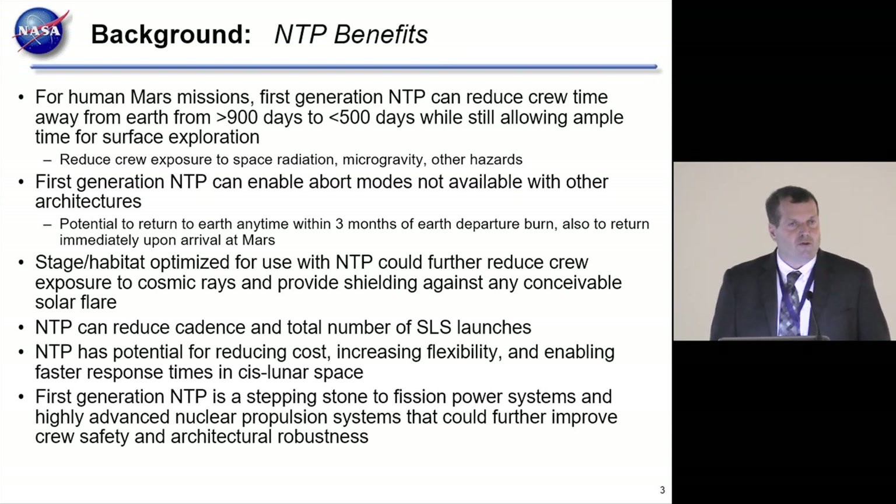Everything I'm going to be talking about is first-generation NTP. Even just first-generation can greatly reduce the round-trip travel time, and that of course reduces crew exposure to space radiation, microgravity, and other hazards.